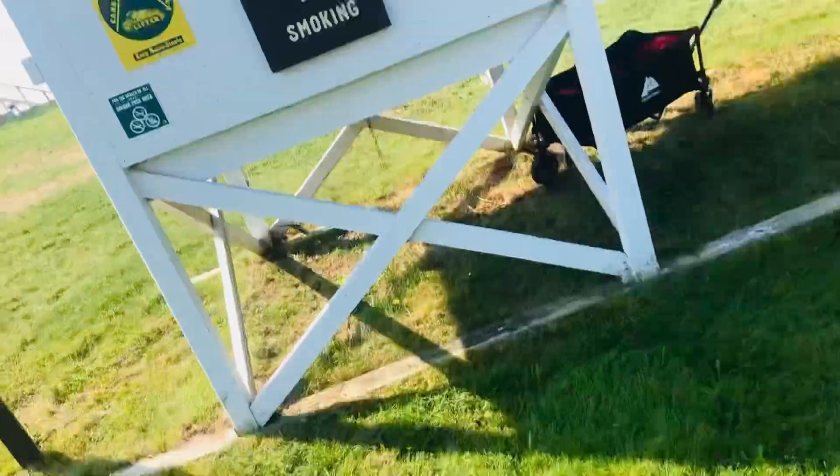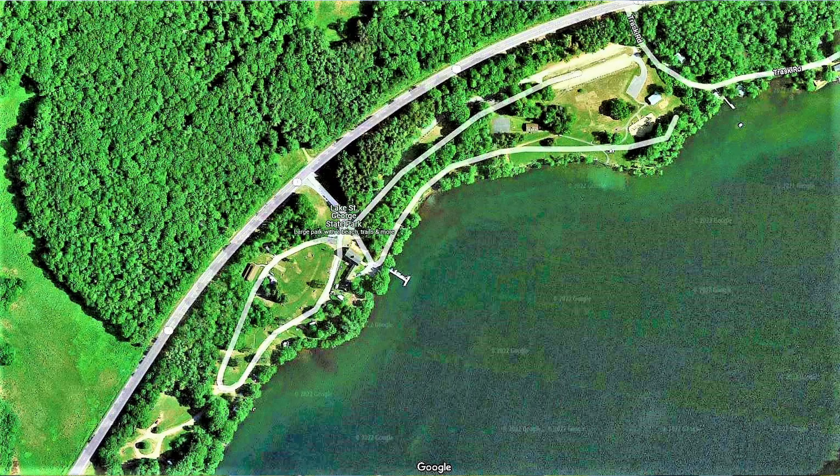Hello everyone, this is Adam with AEW Maine Treasure Adventure. Today we're back over at Lake St. George in Liberty, Maine, over at the State Park.